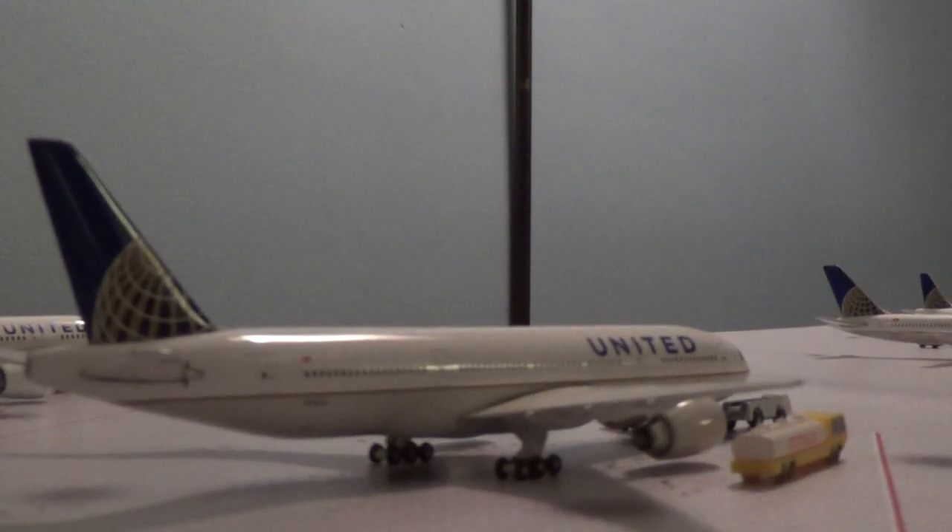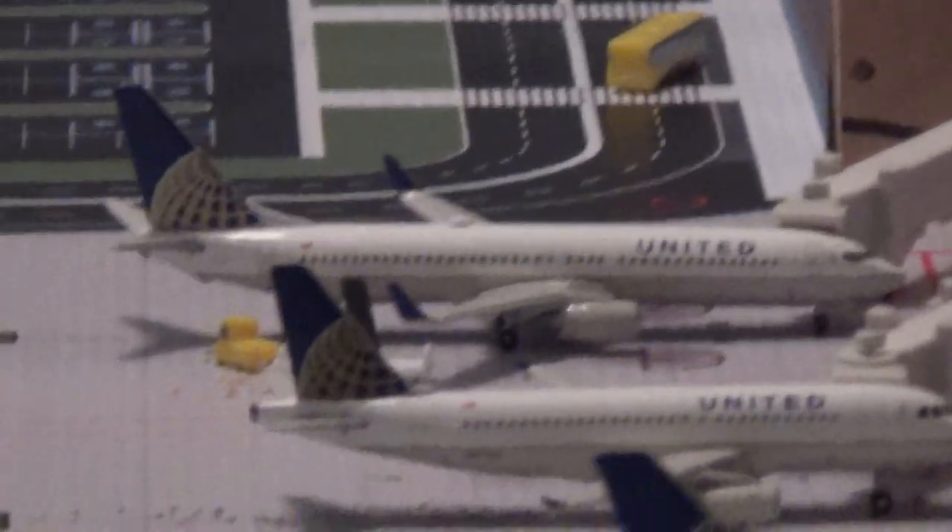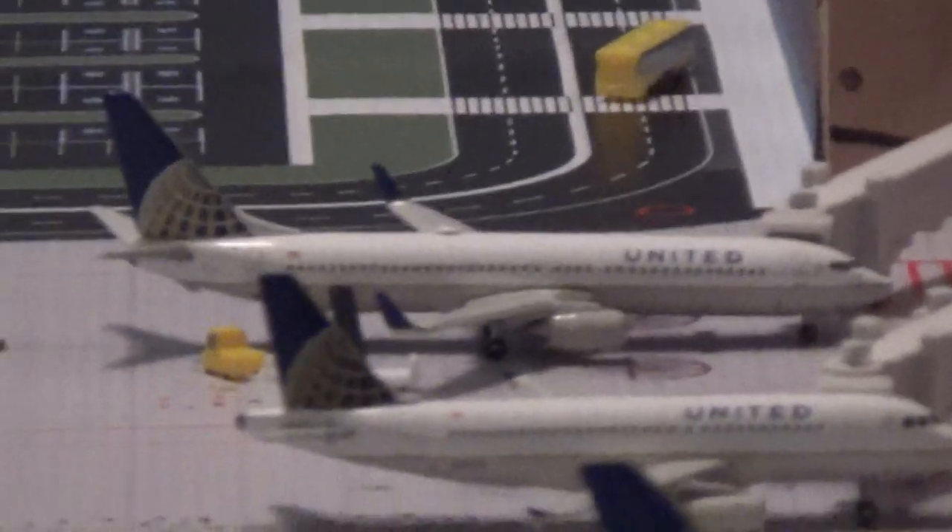If you guys are watching this video right now, put '777' in the comments — whatever you want to say, just add 777 in that. I just want to see how many of you are watching this part of the video. Here's the Main Terminal, Concourses A, B, and C. At the very end we have a United 737-800 going to Chicago.